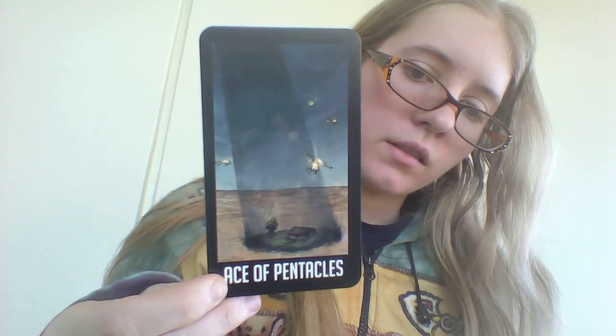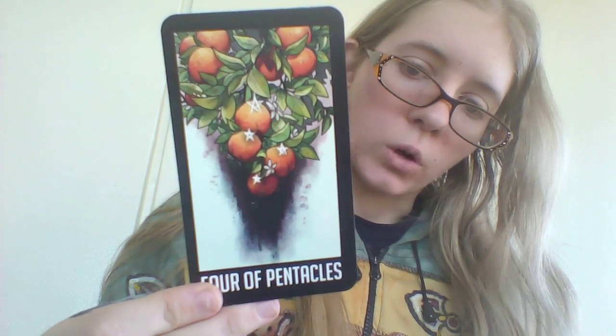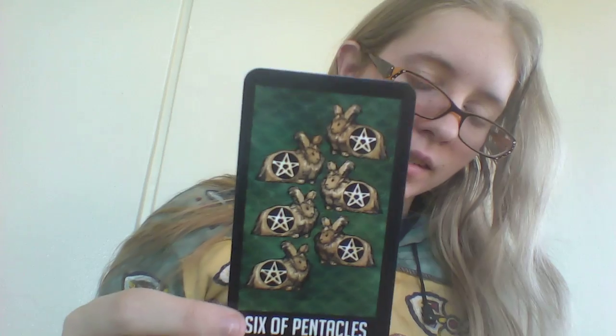Last but not least, we have the Suit of Pentacles. The Ace, Two of Pentacles, Three, Four, Five, Six — I love the little Angora Rabbits — Seven, Eight, Nine, Ten, and the Page, Knight, Queen, and King of Pentacles.